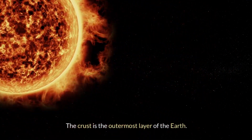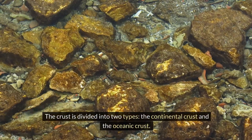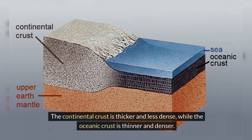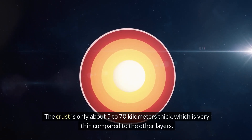The crust is the outermost layer of the Earth. It's where we live, and it's made up of solid rock. The crust is divided into two types: the continental crust and the oceanic crust. The continental crust is thicker and less dense, while the oceanic crust is thinner and denser. The crust is only about 5 to 70 kilometers thick, which is very thin compared to the other layers.